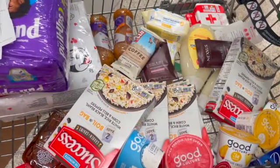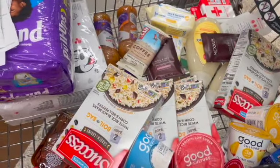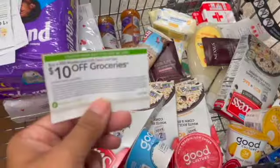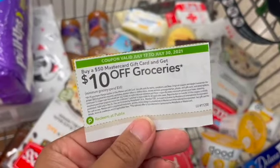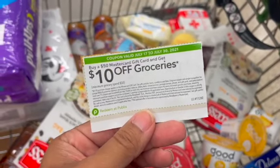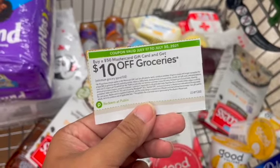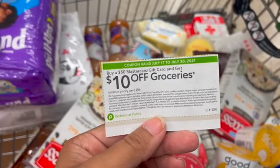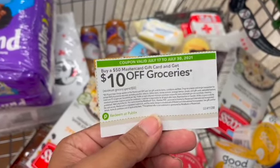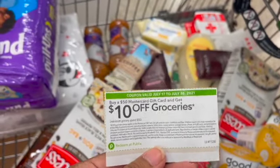So this is everything I plan on picking up today. I do plan on rolling my $50 gift card from last week's trip, so I'm going to pick up another one — it's right here on my cart — to get $10 off my groceries. The offer does end on July the 30th, so if you want to do this $50 MasterCard deal, you have until Friday July the 30th, because we get a new Extra Savings Flyer on Saturday. That'll take off $10 off my groceries and I'll be able to pick up another gift card to roll at another time. Let's head over to checkout and see how well we did.